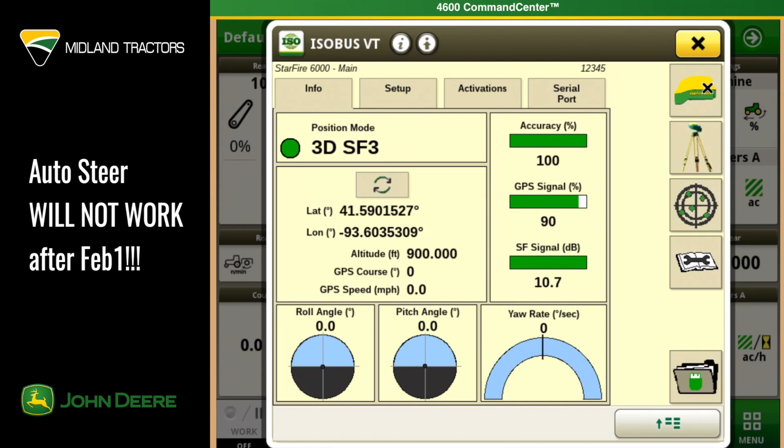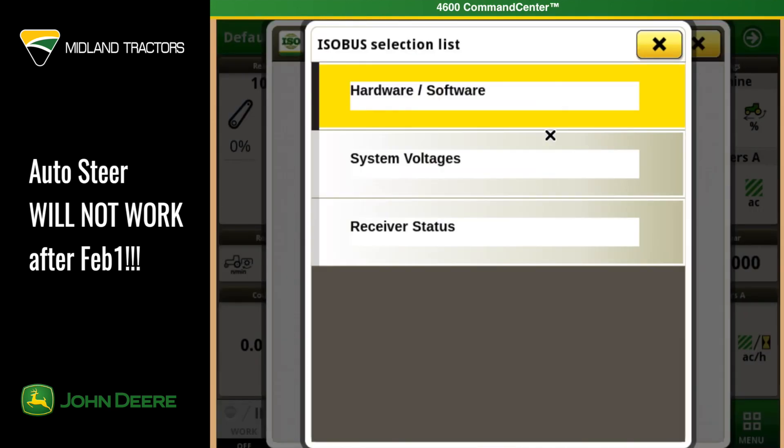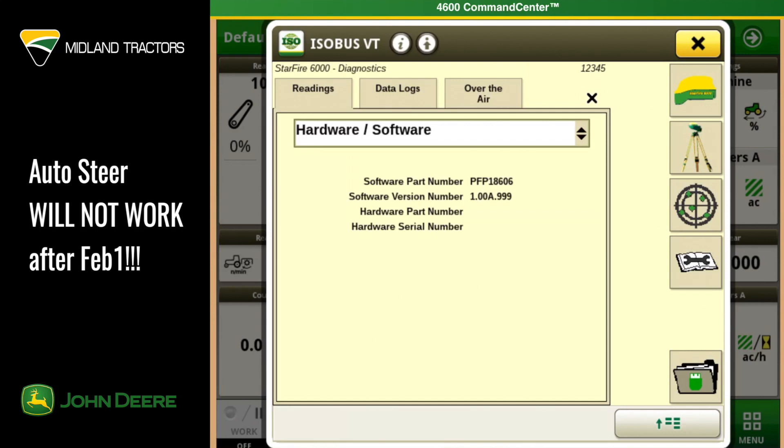Touch on the Diagnostics tab and you'll see a window appear where it says Hardware Software. If it doesn't, you can drop that window down and select that from the list. Hardware Software is the one that we want to see and that will show you a part number but also the software version number.